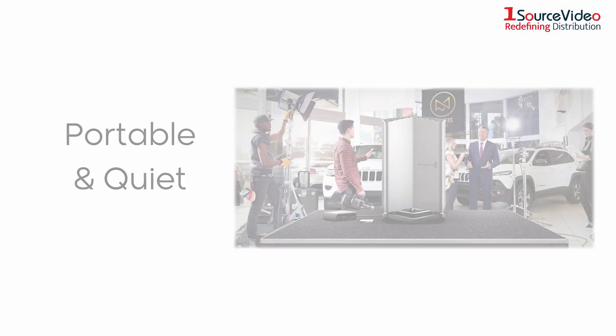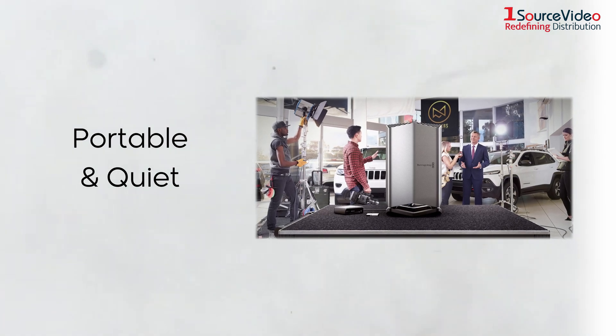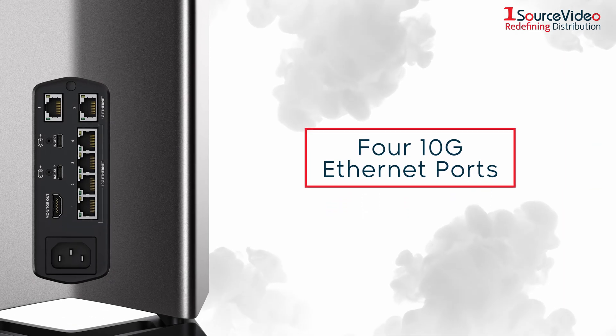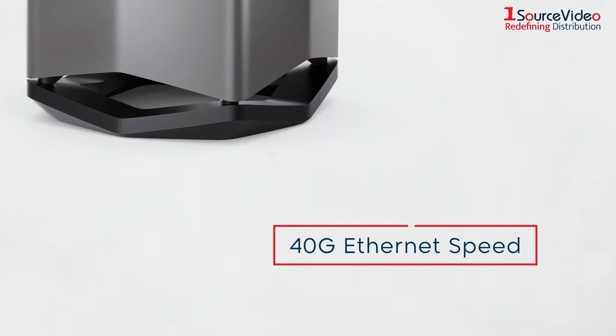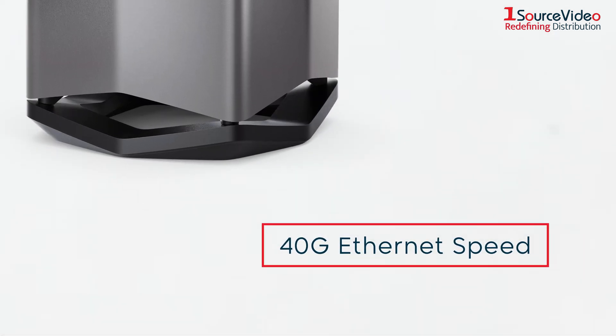The unit is also portable and whisper-quiet, allowing it to be conveniently used on location. The four 10G Ethernet ports operate as a switch so you can connect four separate computers, or they work together using link aggregation for a massive 40G Ethernet speed.